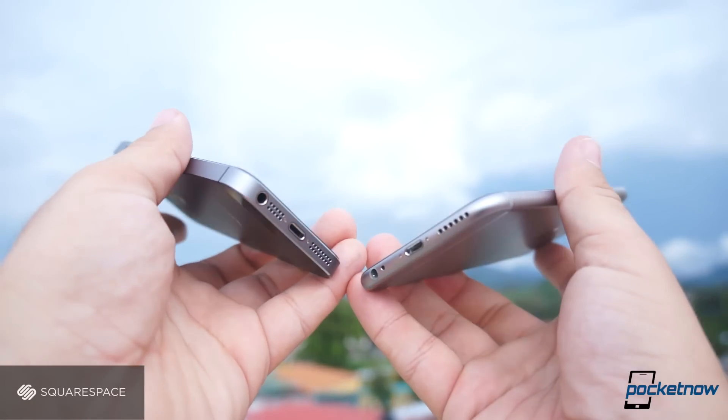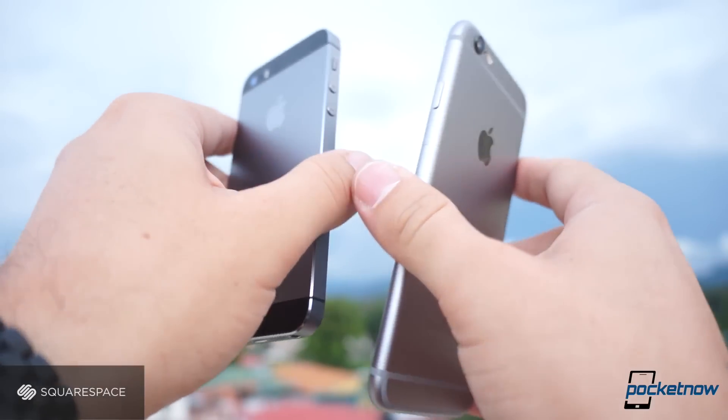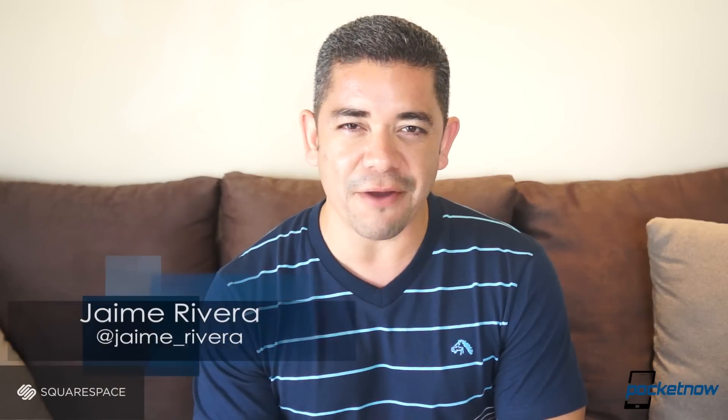One of the biggest questions that a lot of people have is if it's really worth it to upgrade to the iPhone 6 from the iPhone 5s, or if this is really just the bigger iPhone. I'm Jaime Rivera with Pocketnow, and this comparison is brought to you by Squarespace. Join me for iPhone 6 versus iPhone 5s.